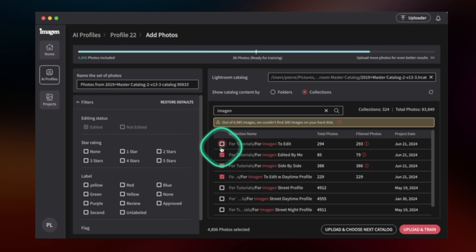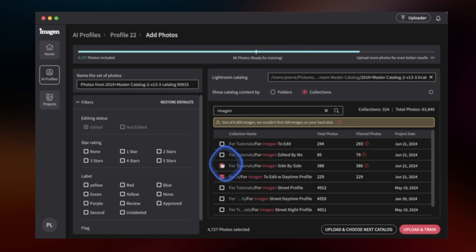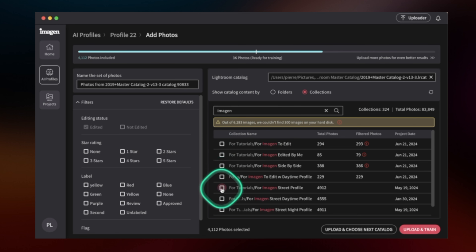I'm curious to compare the results to what I edited, because all those photos have been edited by myself before I sent them to ImagineAI. First things first — if you don't know me, my name is Pierre T. Lambert, I'm a travel photographer and the creator of the 30 Days to Great Photos, a step-by-step method to train your eye to take better photos no matter what gear you're using.